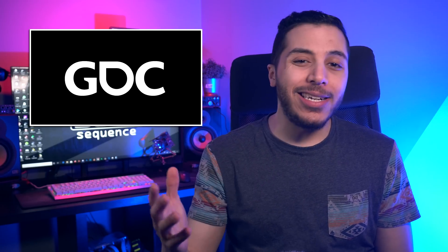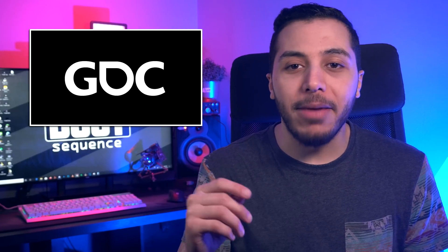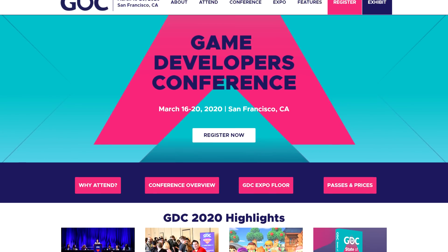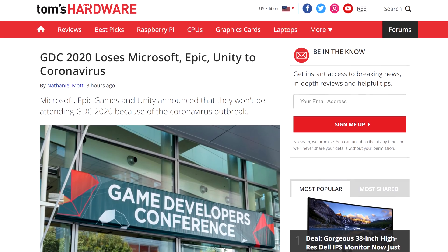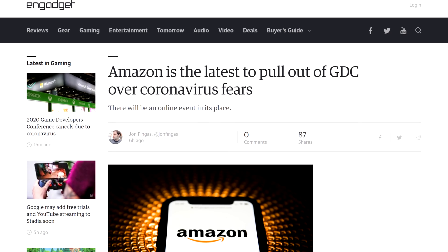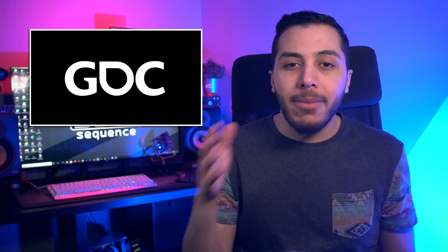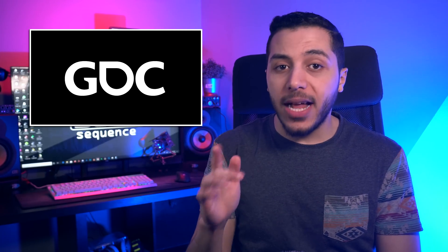Speaking of NVIDIA, the company seems to be absolutely laser-focused on making their GDC appearance happen. Unfortunately, more companies are dropping out because of the banana Miley Cyrus — you know what I mean. For the GDC, which is supposed to happen on the week of March 16th, a few companies have already pulled out, with more pulling out as I'm writing this script. Microsoft, Epic Games, Unity, Amazon, Sony, Facebook, and EA are all companies that won't attend, although some, like Microsoft and Facebook, will still have online presence. They will reschedule any major announcements, though.